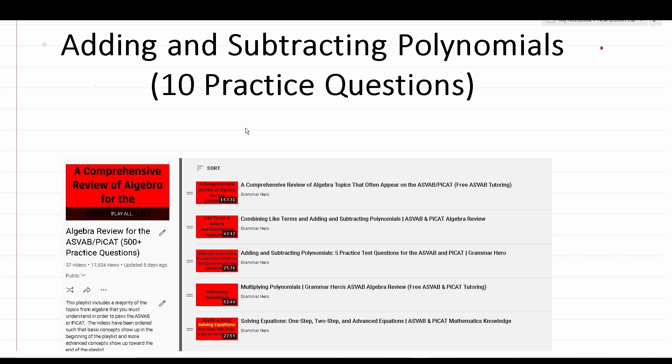In order to get the most from this video, you'll want to pause the video after I read a practice test question, attempt to work that question out on your own, and then resume playing to check your solution. As a quick reminder, you are not permitted to use a calculator or a reference sheet on the actual ASVAB or PiCat, so as you work through these questions, try not to use any of those resources.